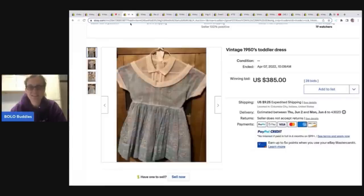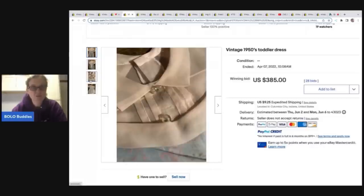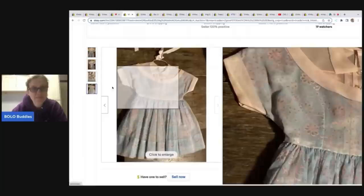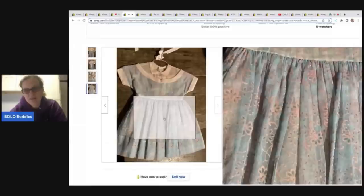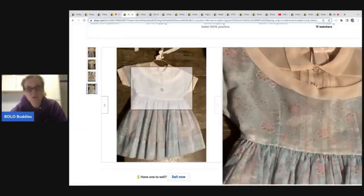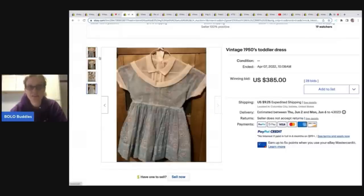The next item is this vintage 1950s toddler dress — this is not a full circle. This one sold for $385 on auction with 28 bids. It's not a full circle, just a really old dress. It could be flocked — flocked is where it's got a little bit of a raised, kind of fuzzy material. If you can find flocked material in general, that is definitely a Bolo.